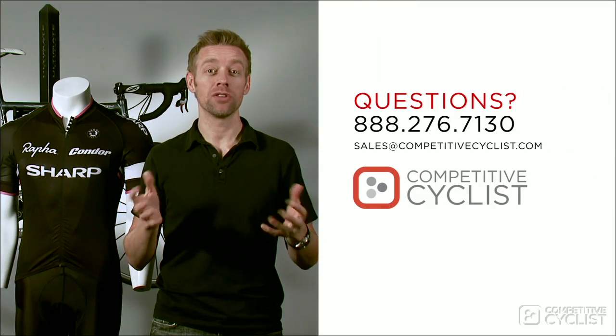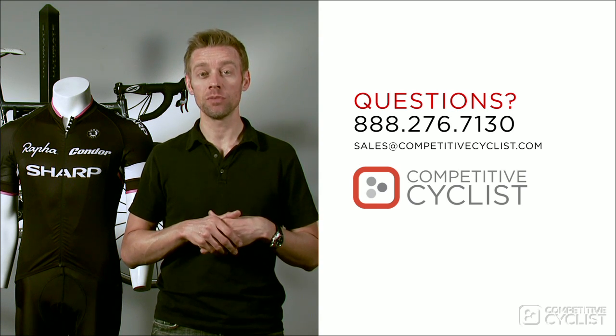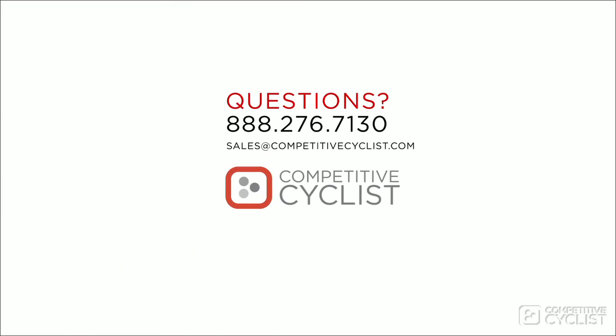If you have any questions about the new Rapha Pro Team kits, please give us a call or send an email to sales at competitivecyclist.com.